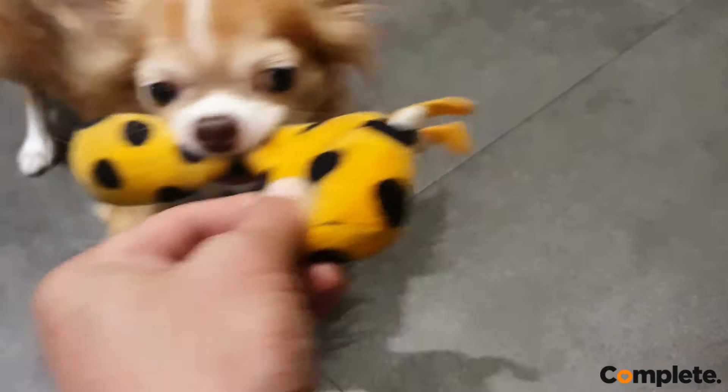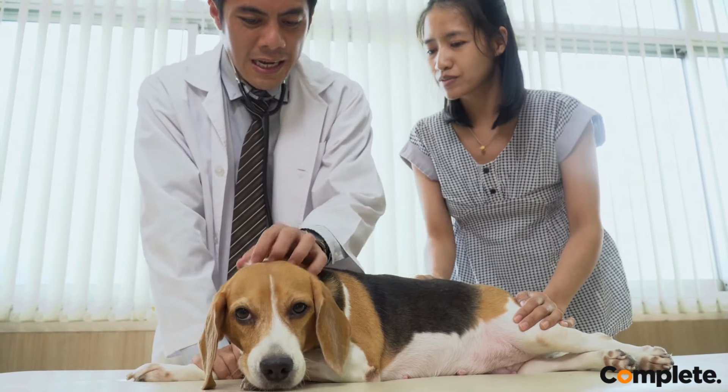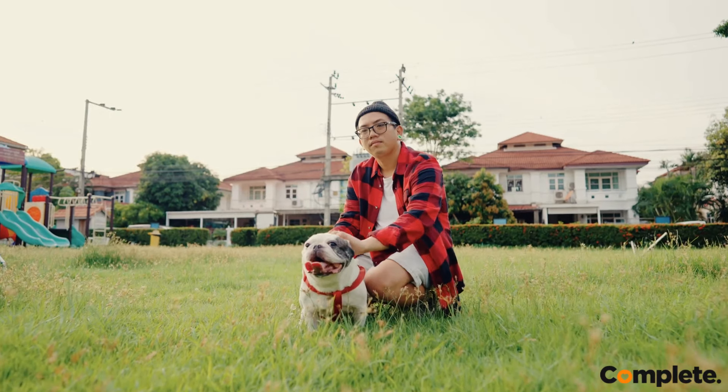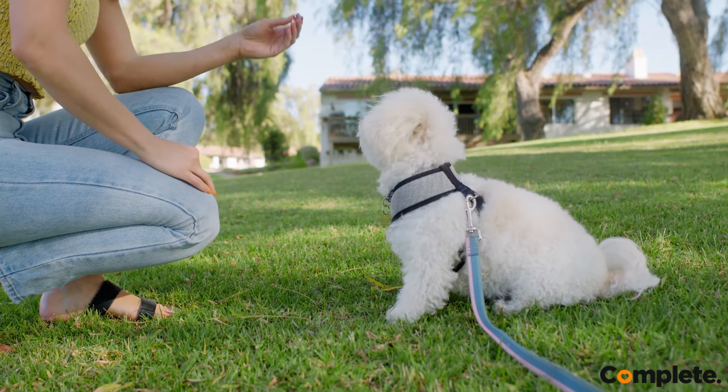Bringing a favorite blanket or toy can help reduce their anxiety. Stay calm yourself, because your dog knows when you're feeling stressed, and this will make them anxious too.